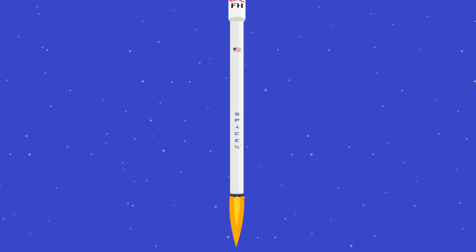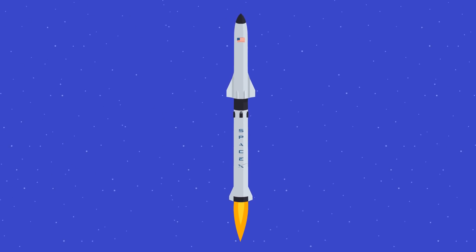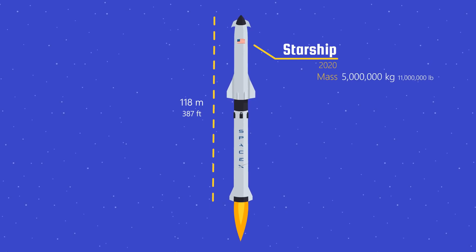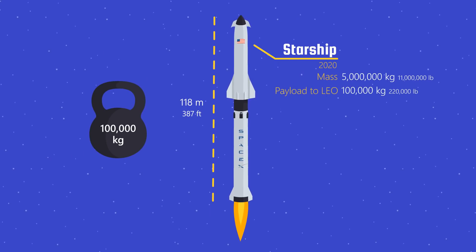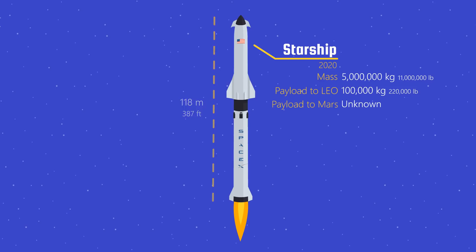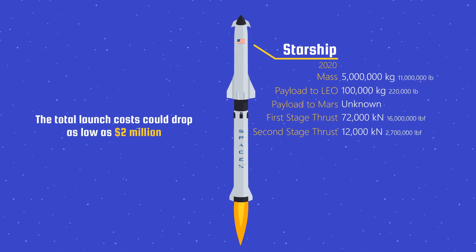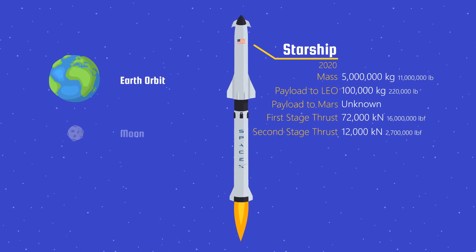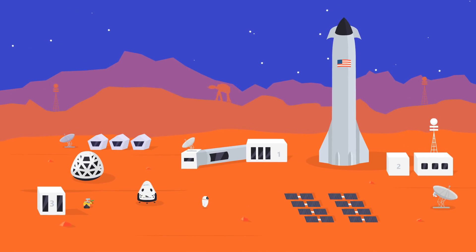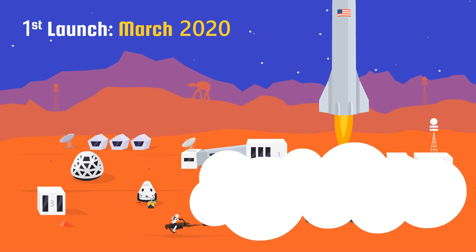SpaceX is currently developing an even bigger and better rocket: the Starship, also known as the Big F***ing Rocket — and for good reason. The rocket stands 118 meters tall. It is estimated the Starship can carry a payload of 100,000 kilograms to low Earth orbit, making it by far the most powerful rocket ever built. The Starship will be a fully reusable transportation system designed to carry both crew and cargo to Earth orbit, the Moon, and Mars. SpaceX has an ambitious mission to build a sustainable Mars colony before 2050. The first Starship was planned to launch as early as March 2020.